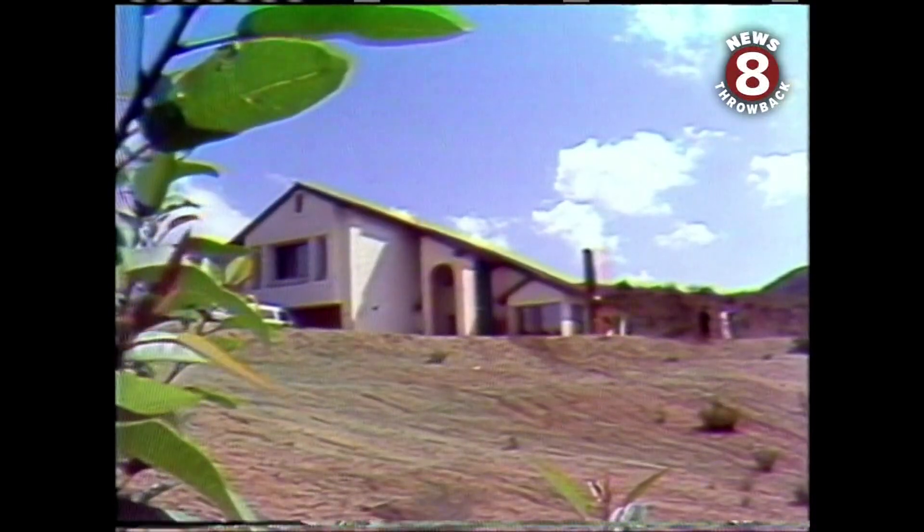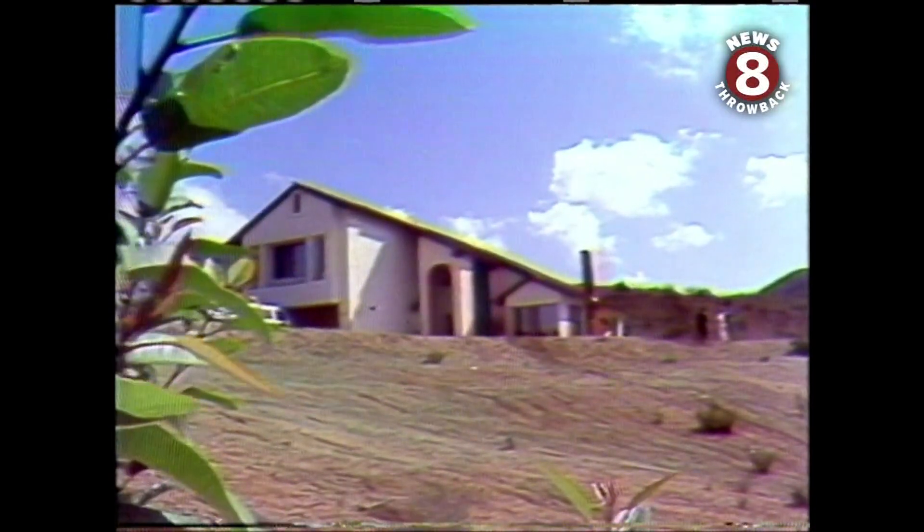Six months ago, the John Lins moved into their Spring Valley home. It was special and new to them — twice the size of their old home — but more especially, it's a solar house. And after six months, the sun is still shining in Spring Valley.